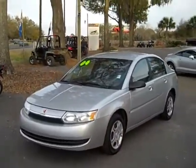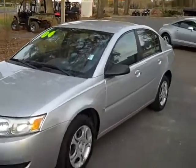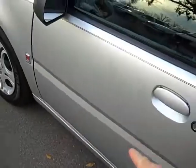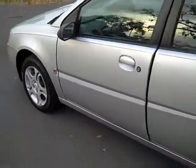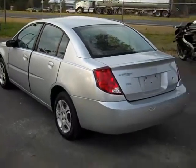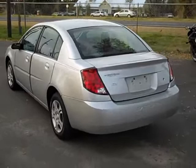Alright, this is a 2004 Saturn Ion. These cars are known for their steel space frame construction — kind of built like a little race car with this steel cage and these polymer panels on the outside that are dent and chip resistant. That's why you see a 10-year-old Saturn and the body still looks nice on it. It doesn't get those parking lot dents and dings like a regular car does with standard body construction.